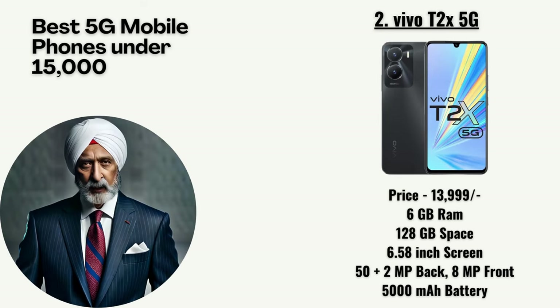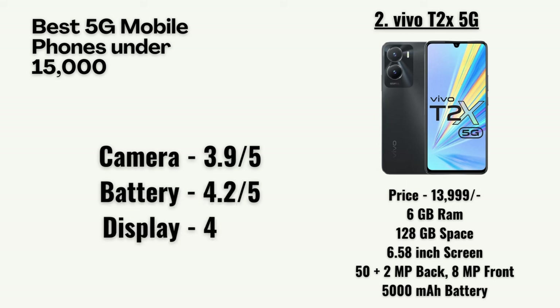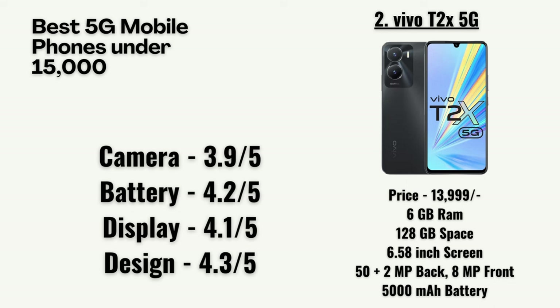In second position, we have the Vivo T2X 5G priced at 13,999 rupees. It is the only phone still in the list from last month and has proved its worth in the market. It has 6GB RAM, 128GB storage, a 6.58-inch screen, a 50-megapixel dual primary camera with an 8-megapixel front camera, and a 5,000mAh battery. Our team has rated the camera as 3.9 out of 5, battery as 4.2, display as 4.1, and design as 4.3.